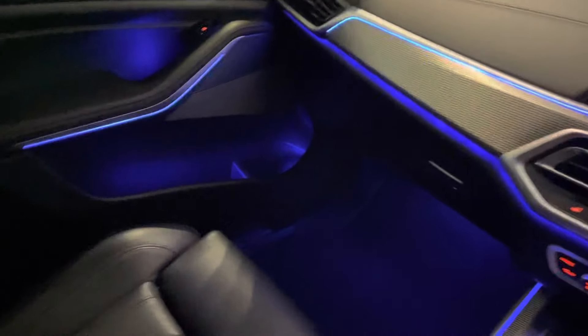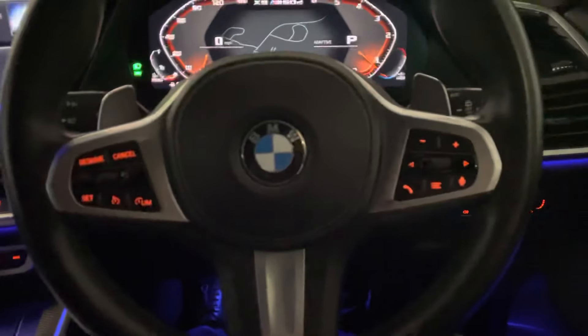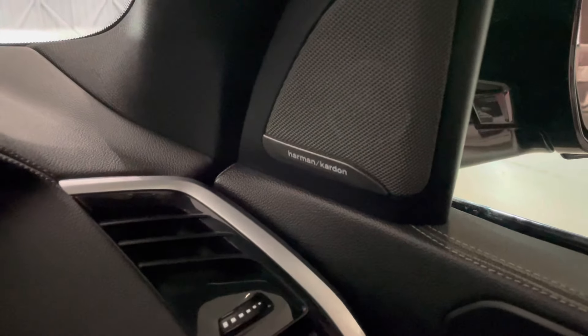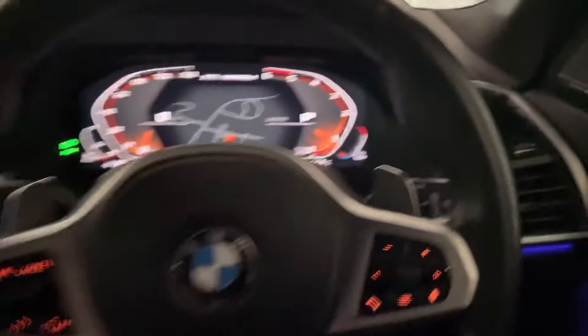There's also a nice black headlining, which is really important — everyone wants black headlining as it makes the car look even more sporty. And you can spot the Harman Kardon surround sound speaker surrounds — these nice silver speaker surrounds delivering an amazing sound system.